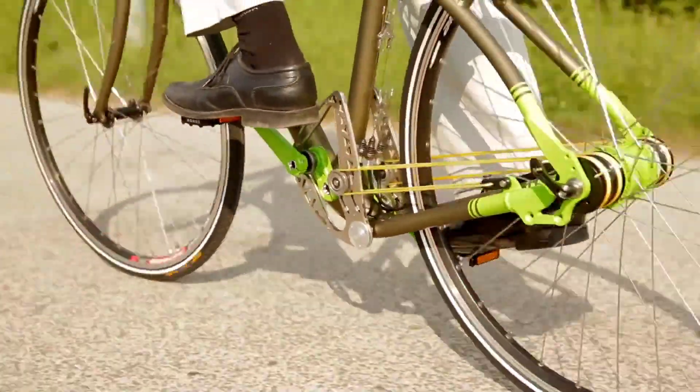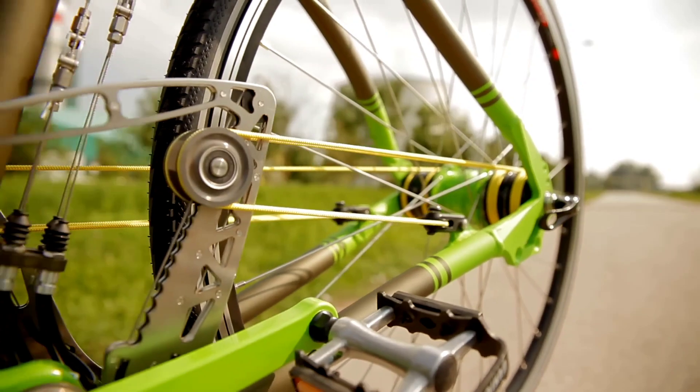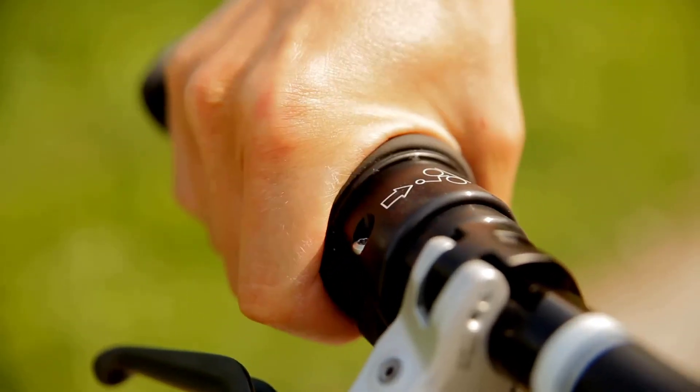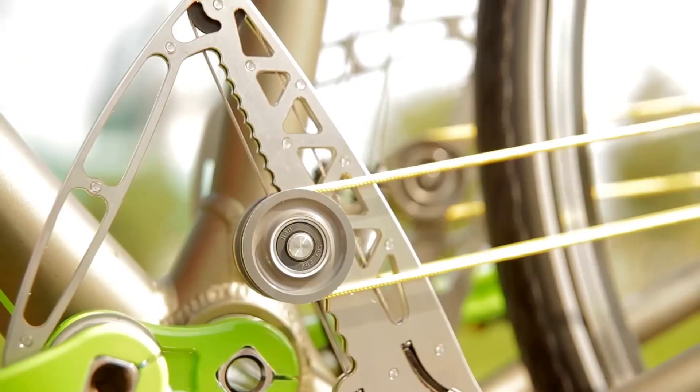The String Bike's innovative design allows for customizable resistance and gearing, making it versatile for various riding conditions. Whether you're tackling steep hills or cruising on flat terrain, its lightweight frame and ergonomic design ensure comfort over long distances, reducing strain on the rider.